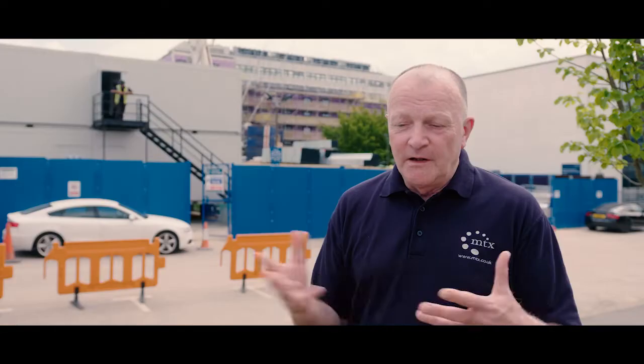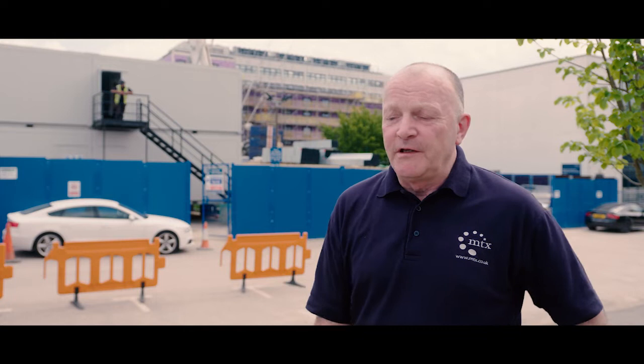The first three floors are medical floors with isolation units, bed bays and treatment rooms with some admin offices. Then we have a fourth floor plant area supplying all the air, power, and everything for the building.